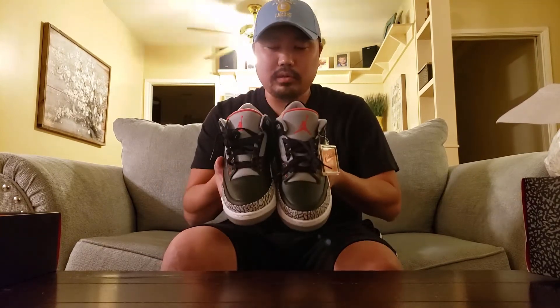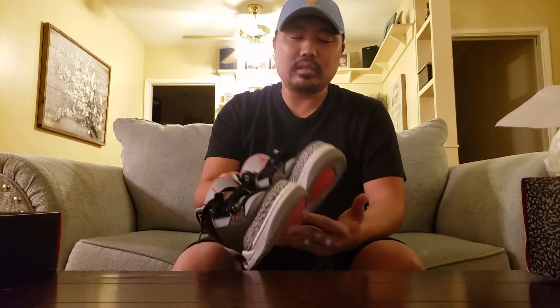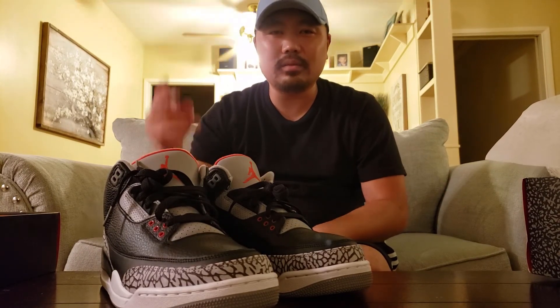Jordan 3 Black Cements, you guys. I hope you guys liked sharing this experience with me. I was so happy to get these shoes. Ever since I started collecting earlier this year, I wanted a pair of these. I was really happy to get them for a good price. Thanks for watching — make sure you subscribe, like, and leave me some comments. See you guys in the next one. Peace.